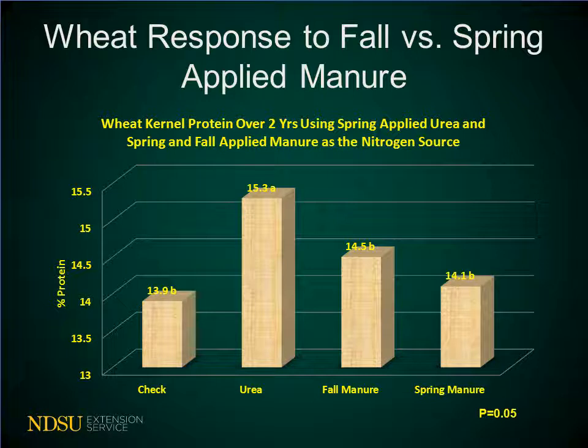Not only did we see an impact on the yield of the wheat based on the fertility treatment, but we also saw an impact on the protein. In this slide, we have the percent protein on the left-hand column and the treatment across the bottom. The urea statistically yielded higher than the check, the fall manure, or the spring manure. In fact, the fall and spring manure behaved similarly to the check, so the lack of early season availability of the nitrogen in the manure also impacted the protein of the wheat.